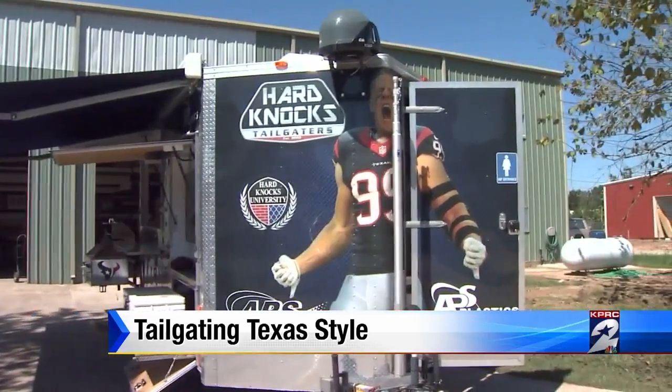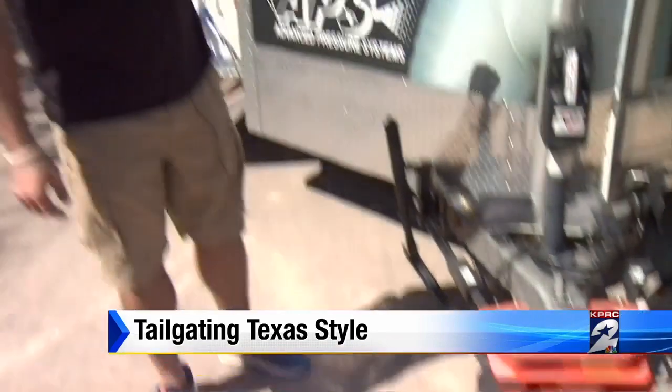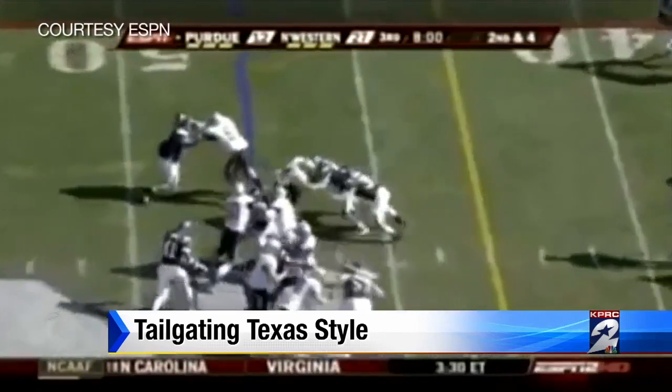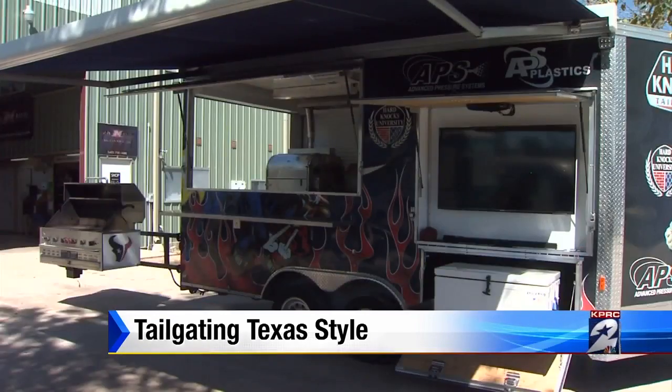But if you want to meet the kings of the tailgate, you've got to go 50 miles north to Magnolia and Imagimotive Solutions. Kevin Mims knows a thing or two about a good football tailgate — he started out his career on the field, playing for Northwestern University. Now he designs and builds high-end tailgates for a living.